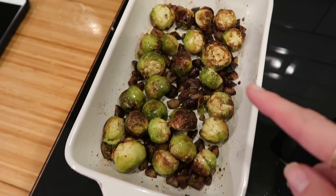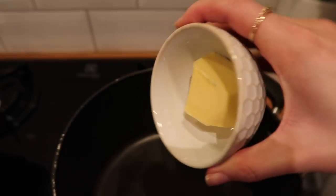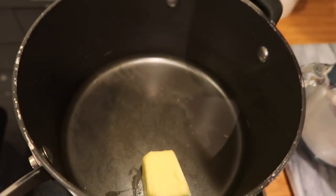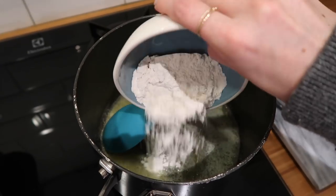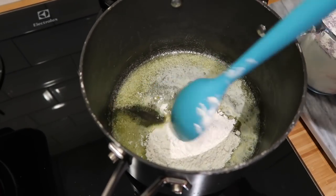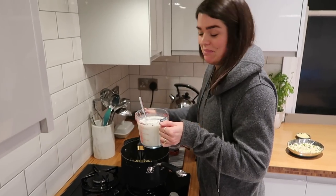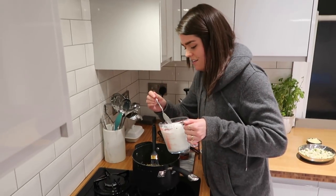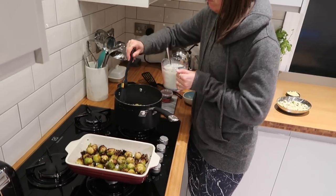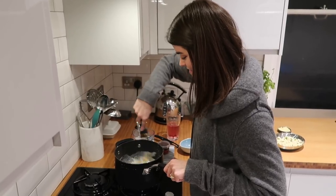We put the Brussels sprouts in a little bit too early so we'll pop them in at the end to reheat them. My veg is draining — now I'm going to take my butter, melt it in here, and start to make the sauce. In goes my flour, and I mix this for two minutes until it goes golden brown. I've added the sumac into here — a teaspoon — and then you're supposed to add the milk slowly, bit by bit. We'll see how my patience fares!